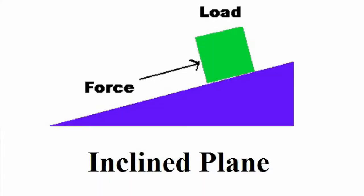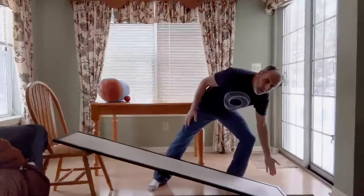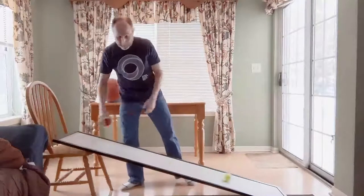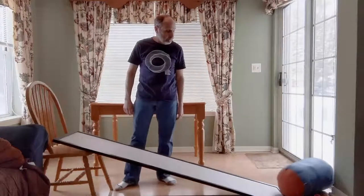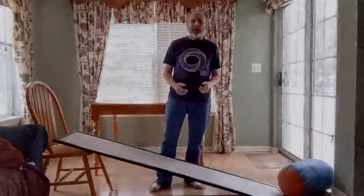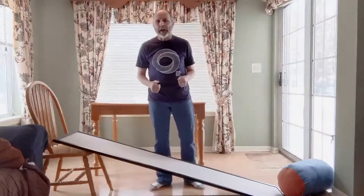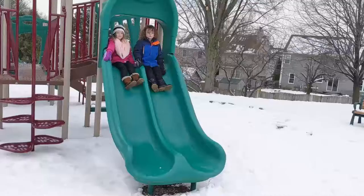The next simple machine is the inclined plane — defined as a flat surface that connects a lower level to a higher level. I can roll all kinds of stuff down it. The inclined plane is probably the least obvious and most boring of all the simple machines; we tend not to even think of it as a machine because it doesn't have any moving parts. But it is a machine and no less important than any of the others.